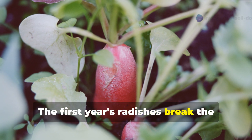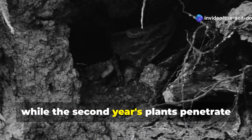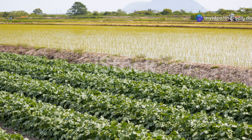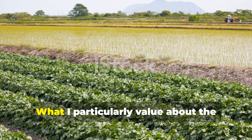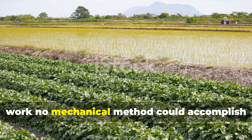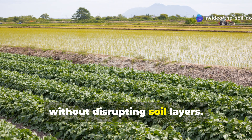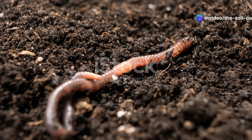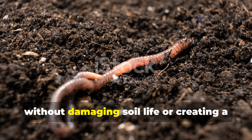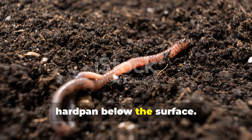The first year's radishes break the initial compaction, while the second year's plants penetrate even deeper, creating a well-structured soil profile. What I particularly value about the daikon radish approach is that it's doing work no mechanical method could accomplish without disrupting soil layers. These natural soil drills work gradually without damaging soil life or creating a hard pan below the surface.